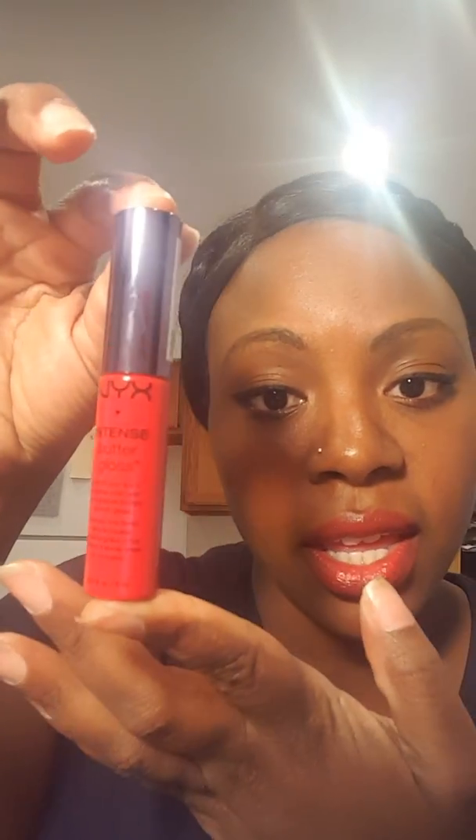The next thing I got — I had previously gotten a NYX Butter Gloss in a deep burgundy color that I showed you guys in a previous video. So they have other butter glosses and lipsticks in their line of butter lip care products. The one I have here is the NYX Intense Butter Gloss in the color Cherry Custard. This is what I have on right now. And it looks really red on camera, and it is.